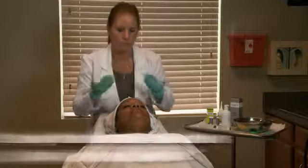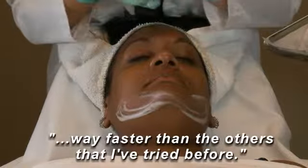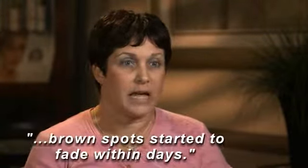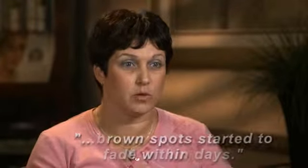It's the most comfortable peel that I've had — that's the best way I could explain it. And it was way faster than the others that I've tried before. I started seeing improvement within the first week. It was very quick that I could see the brown spots started to fade within days. I could really feel the difference, and what I liked was how soft my skin was feeling.